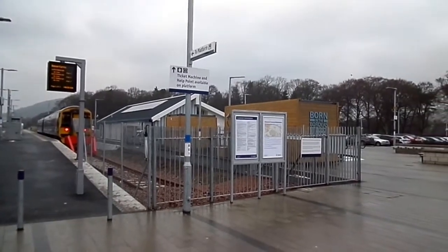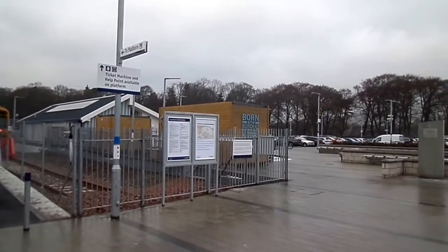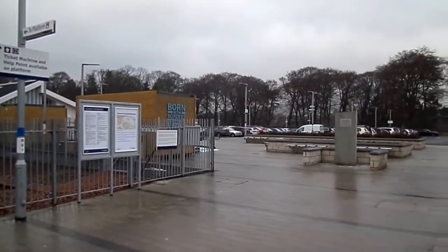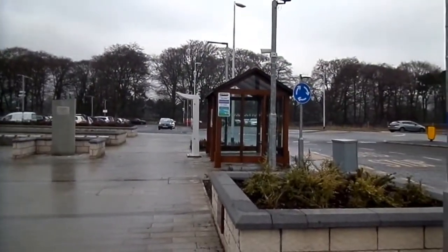Eildon View is the name of the railside facility. Here we have Born of the Borders, which is the café. The car park has proved insufficient, so they're going to have to try and enlarge it.